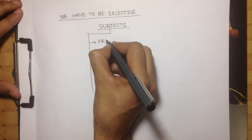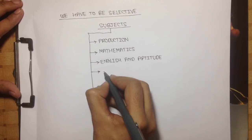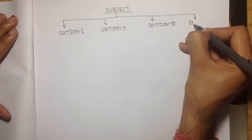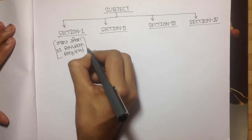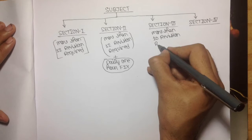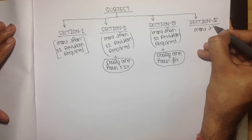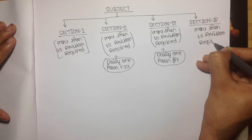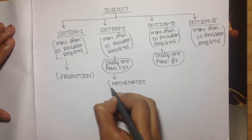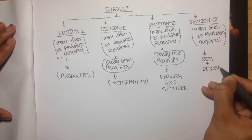I have chosen some subjects: production, mathematics, English and aptitude, SOM, and design. I am dividing these subjects into four sections. The first section requires more than 12 revisions. The second section requires more than 12 revisions plus one hour daily. The third section requires more than 10 revisions plus one hour daily, and the fourth section requires more than 10 revisions. I am placing production in the first section, mathematics in the second, English and aptitude in the third, and SOM and design in the fourth section.